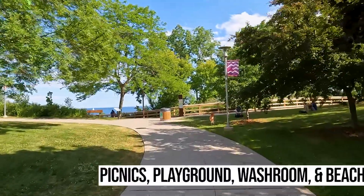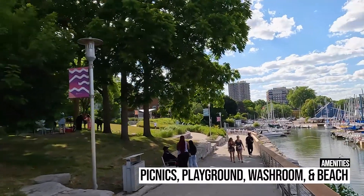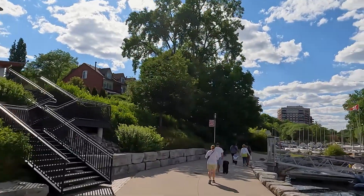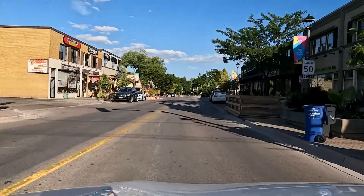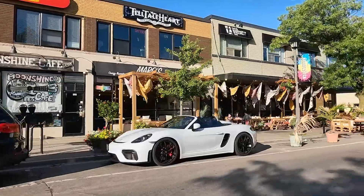There are some grassy spots and tables for you to enjoy a picnic with your family and friends. This park even has heated clean washrooms open all year round, and so many highly rated shops, restaurants and things to do nearby on Lakeshore Road West.